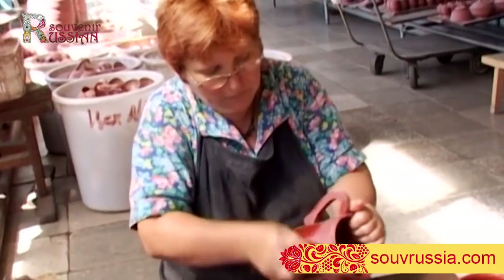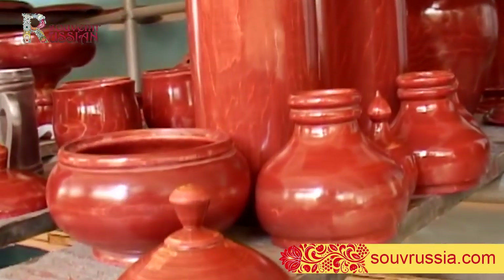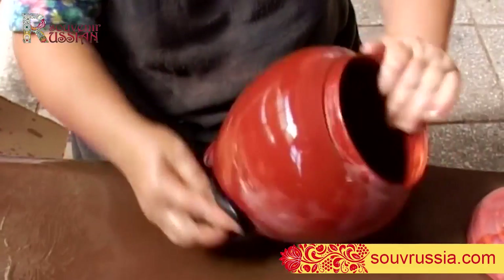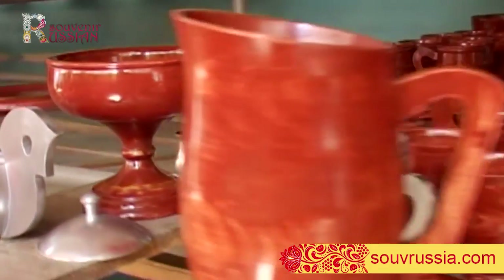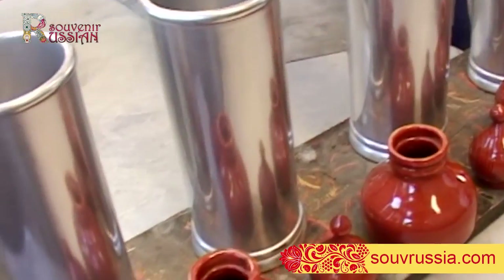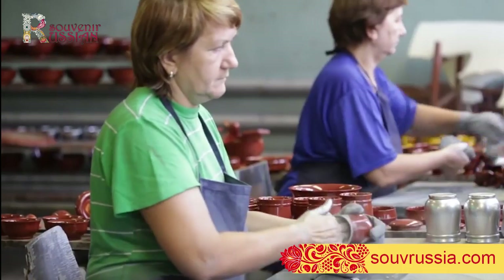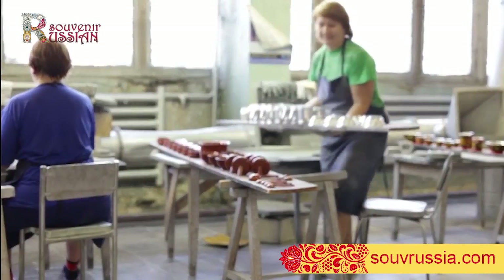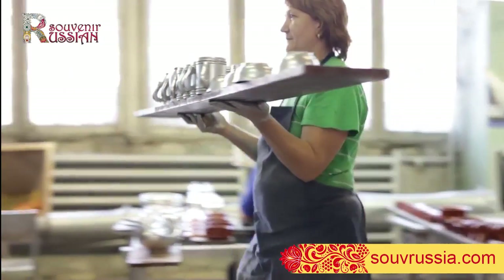Then oil varnish is applied. All in all, two or three oil varnish layers are laid, the last one being particularly important. It should not make any marks on hands, though it must be sticky enough for better tin coating — that is the next stage. After that, the future souvenir is lacquered, acquiring its well-known golden hue.